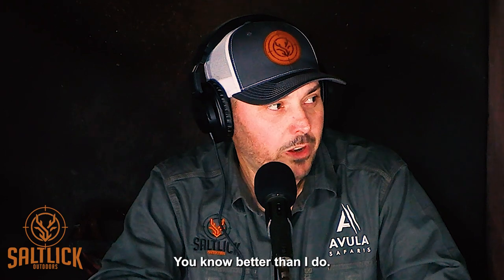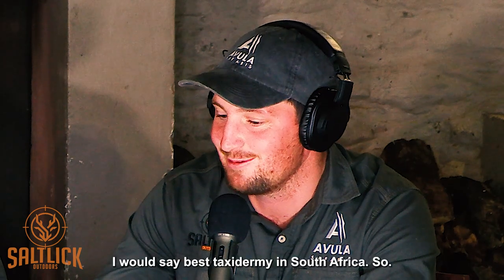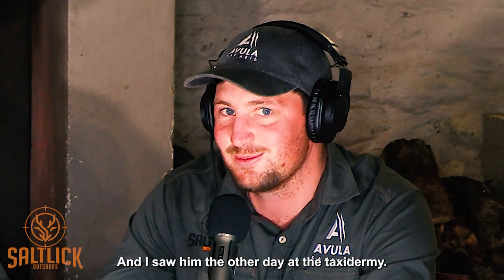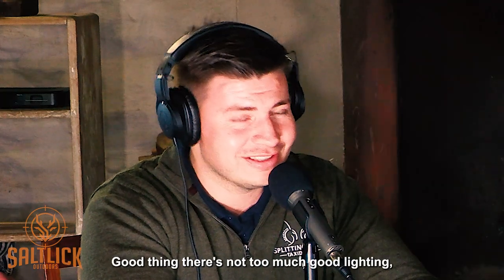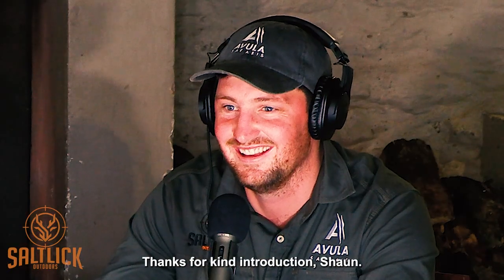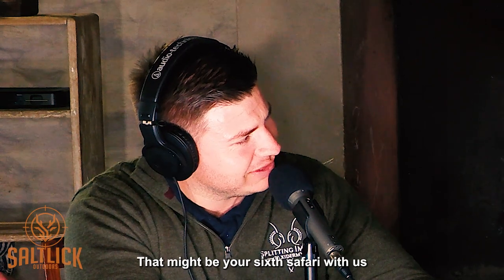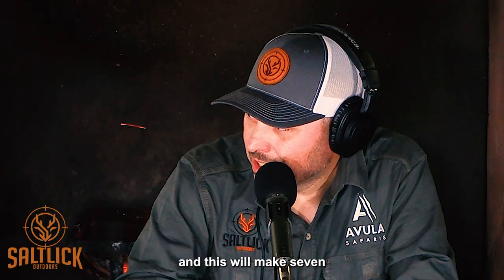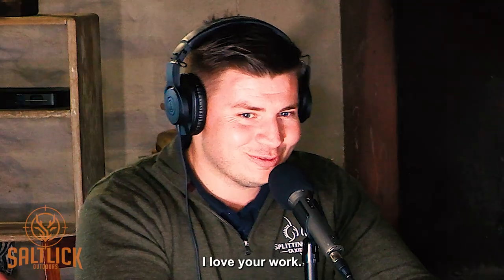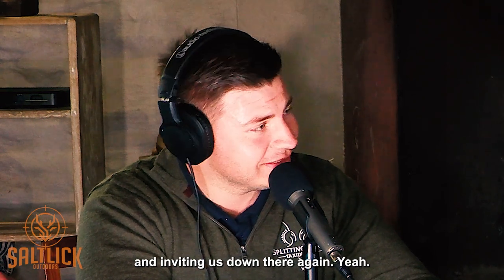Hannes introduces Warwick: he met him a couple of years ago, and considers Splitting Image the best taxidermy in South Africa. They work together quite a lot. Warwick thanks them for the kind introduction and mentions he's had the pleasure of working with Sean for a few years — this will be their seventh safari together for taxidermy. Warwick says it's always a pleasure to put a face to the name.